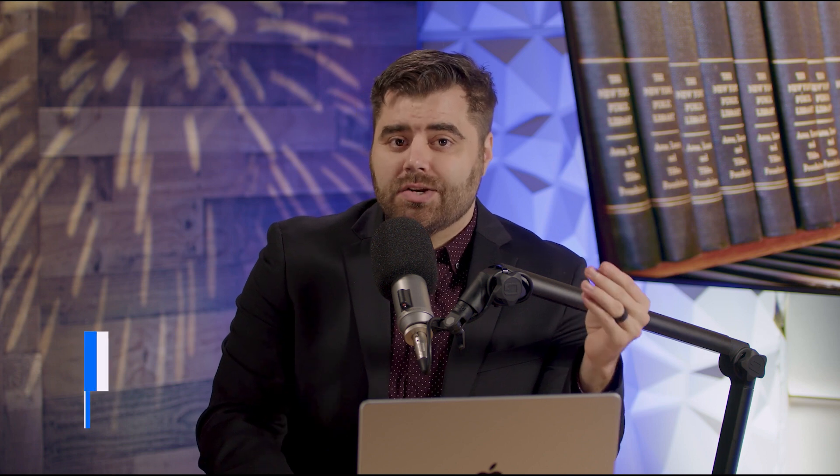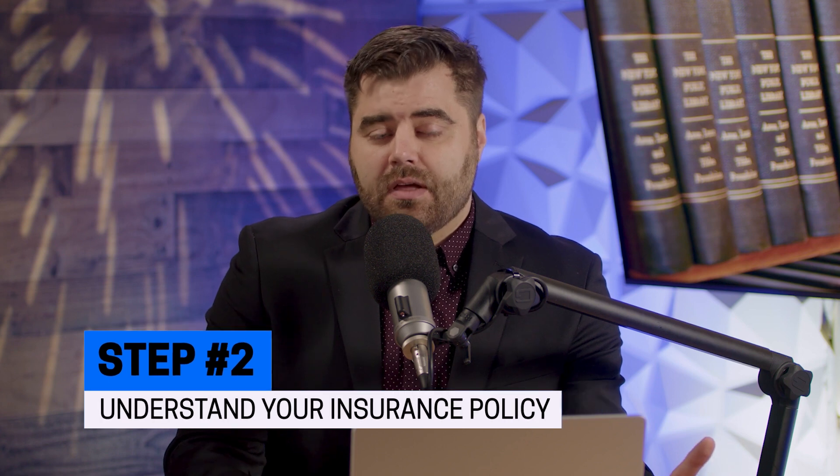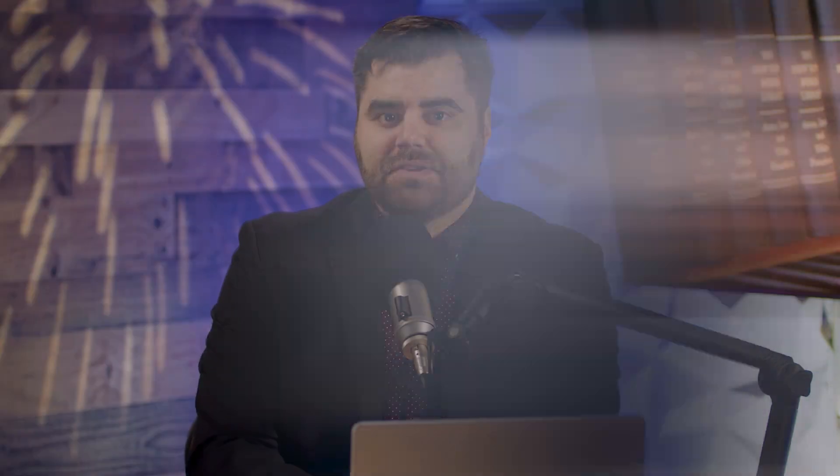The second thing you're going to want to do is understand your insurance policy. Every insurance policy is different — they're going to have different methods of how they handle diminished value claims. Read your policy, call your insurance company and say, 'I have a diminished value claim — what do you need from me in order to pay out?'